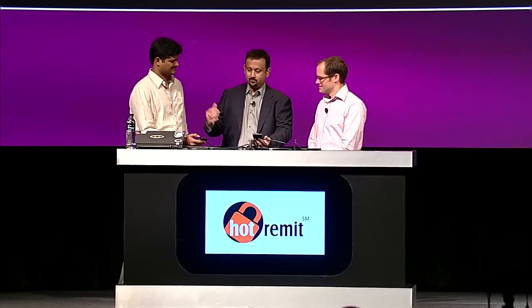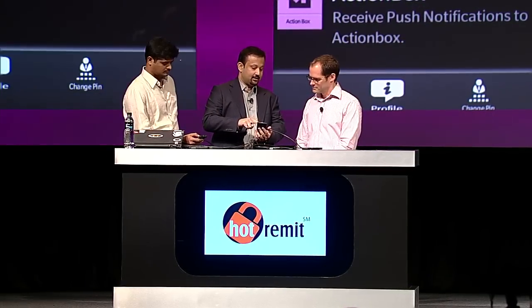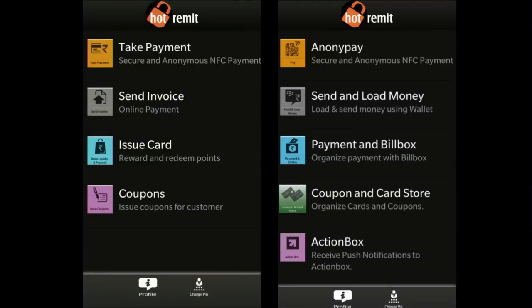Sounds amazing. Can we take a look? So here, what we have is the merchant version. This is Vasu, who's going to role play as a customer. As a merchant, I can take a payment, send an invoice over BBM or to an email. I could instantly issue a loyalty card, a pre-payment card, or issue coupons as well. So I'm just going to go through with the payment.